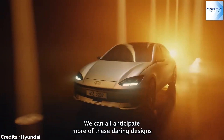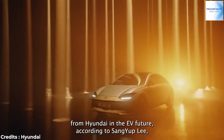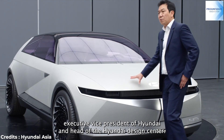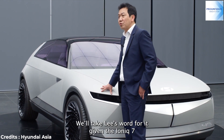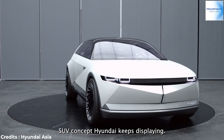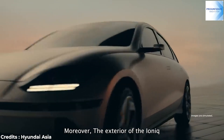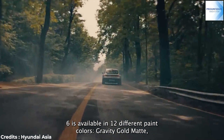We can all anticipate more of these daring designs from Hyundai in the EV future, according to Sang-Yup Lee, Executive Vice President of Hyundai and head of the Hyundai Design Center. We'll take Lee's word for it, given the IONIQ 7 SUV concept Hyundai keeps displaying. Moreover, the exterior of the IONIQ 6 is available in 12 different paint colors.